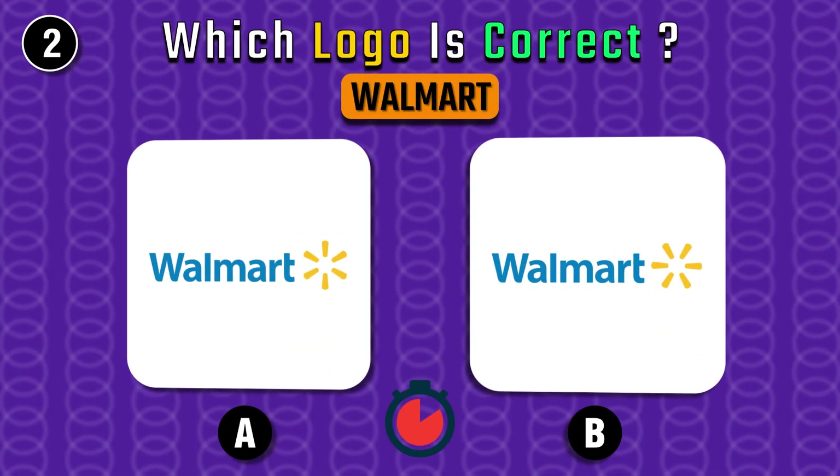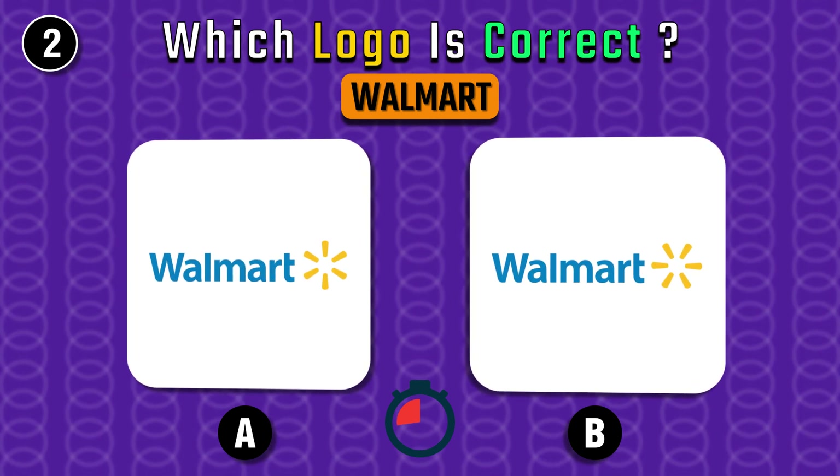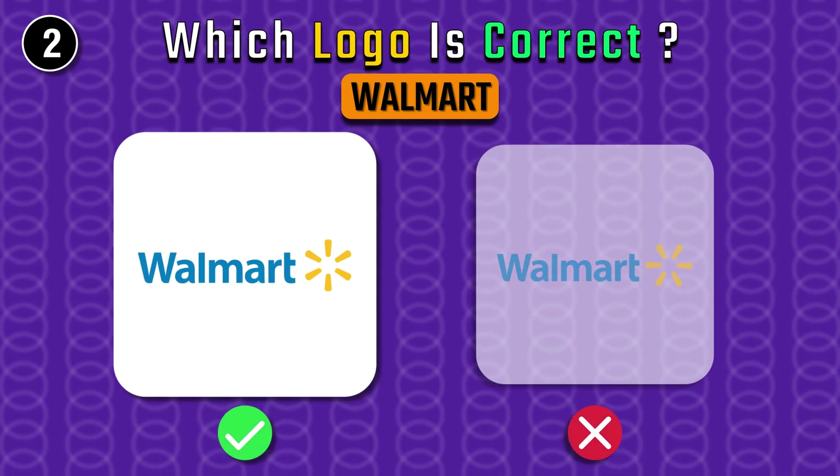What about Walmart's logo? It's A, of course.